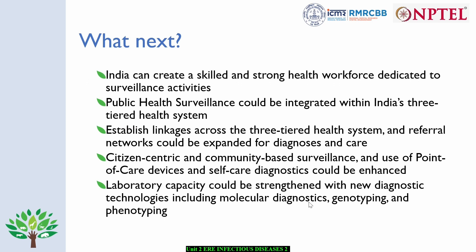Something we also realized could be done better during the pandemic was making surveillance more citizen-centric or community-based, using point-of-care devices or self-care diagnostics. The rapid diagnostic kits for COVID were quite helpful in enabling people to arrive at their own diagnosis and reach the healthcare system. It is also time to move forward with strengthening labs — in addition to usual disease detection, we need to add new diagnostic technologies such as molecular diagnostics, genotyping, and phenotyping, which could help us obtain more reliable lab-confirmed outbreak data.